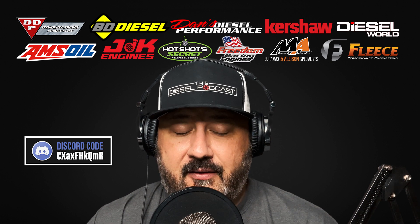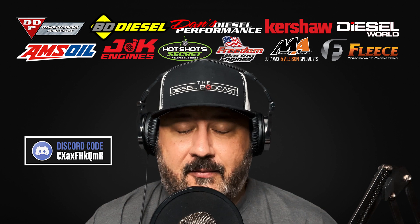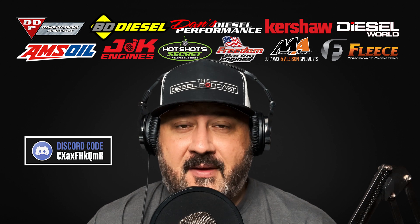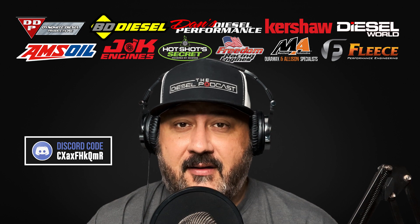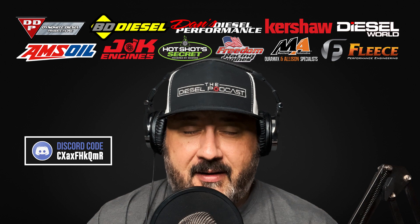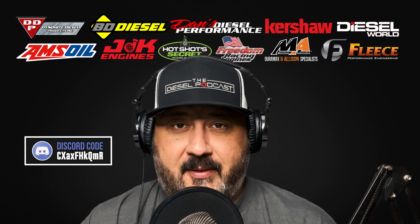If you're listening to this on YouTube and you find the content we're providing helpful — love hearing the stories from the guests — make sure you subscribe, turn on the notifications, like the videos, and comment on them. That helps us grow tremendously and reach new diesel truck owners or people looking for information. It goes an incredibly long way toward helping us spread the education and technical information we talk about on the podcast.